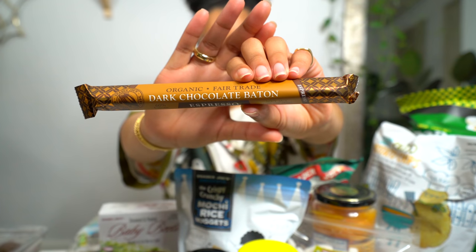Then I got this dark chocolate baton in espresso. I love these. If you like dark chocolate covered espresso beans you're going to love this too, because it literally has broken up espresso beans on the inside. They have some different flavors up at the register — you can try a bunch of different chocolate batons. These are really good.